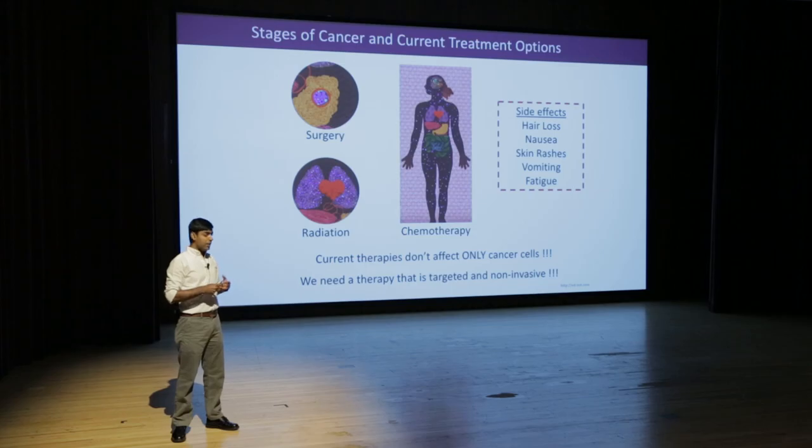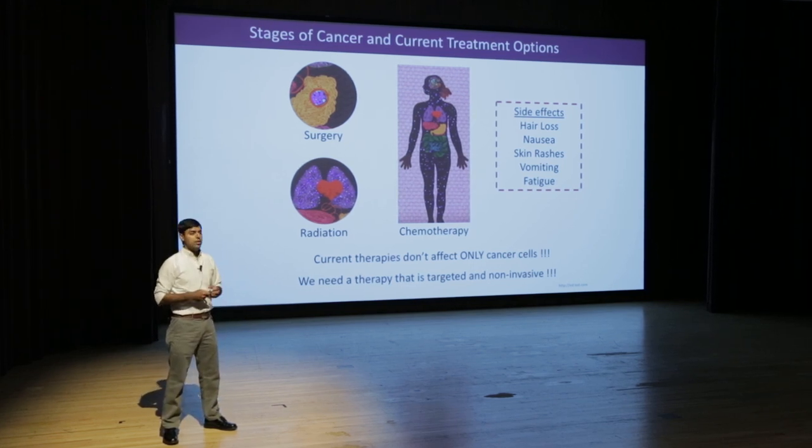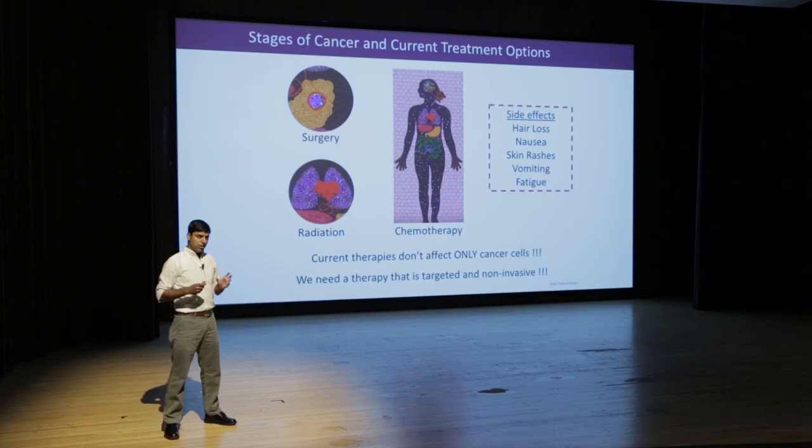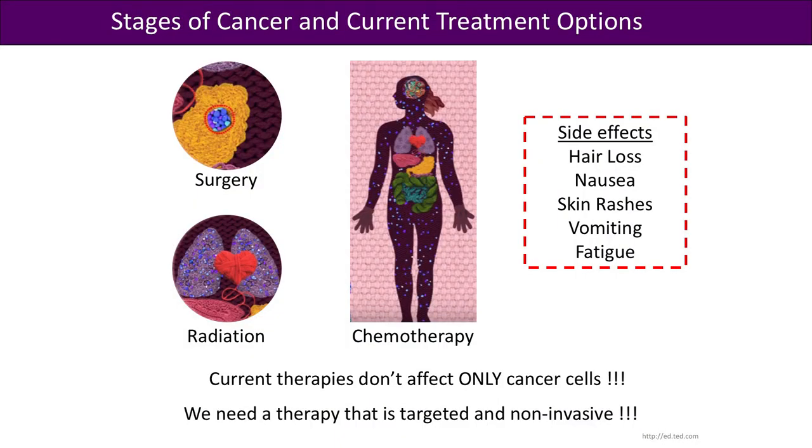And if the cancer is detected very late, it's found in many organs, and that's where the doctor recommends chemotherapy, where the patient has to take a dosage that goes through the whole body. Each of these techniques is considered invasive. Surgeries are never patient-friendly for kids and the elderly, and radiation and chemotherapy generate a lot of side effects because they don't target only cancer cells — they also target normal cells of the body.